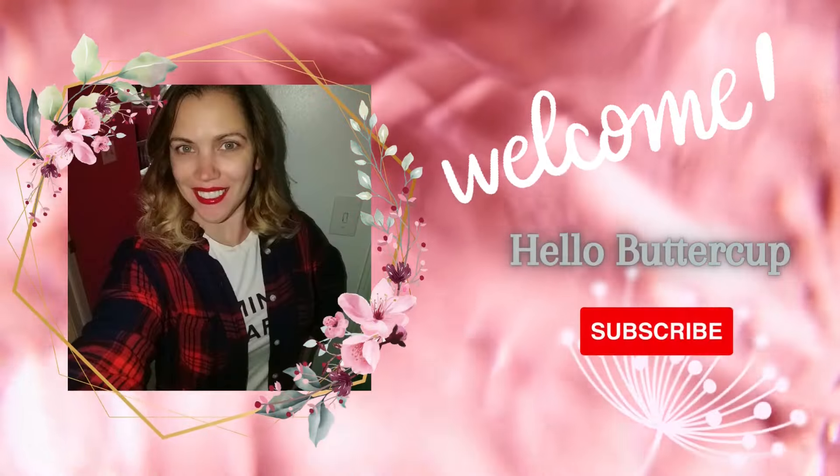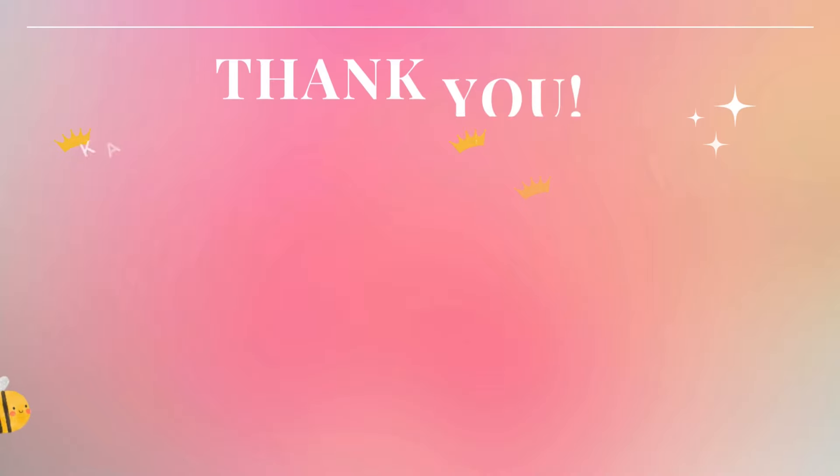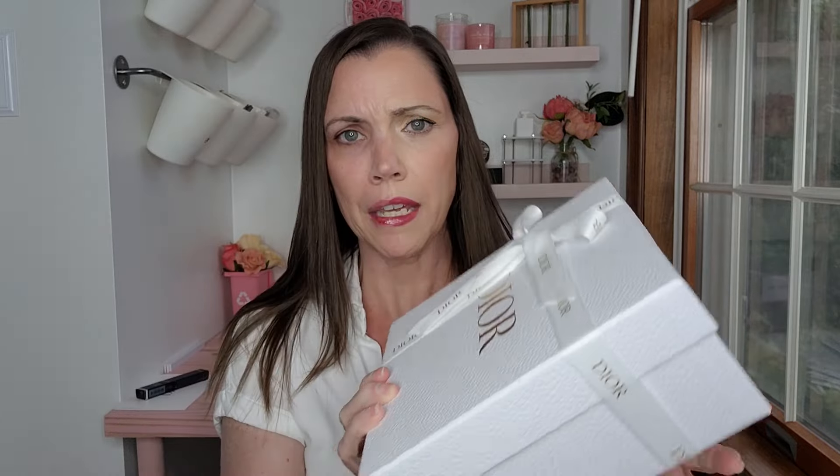So with this funky face of half makeup, half non-makeup, let's get into an unboxing. I think this one is from Juan because it has white ribbon. I did place one order with him. I have no idea what's in here because it has been weeks that I've been letting these pile up.